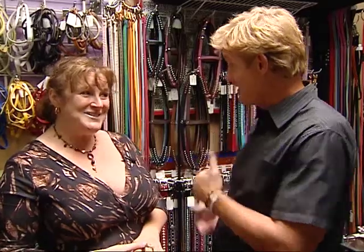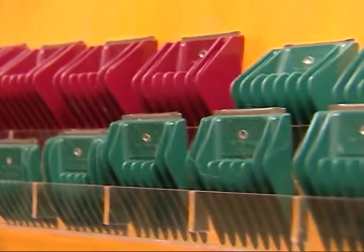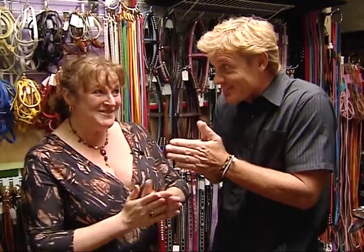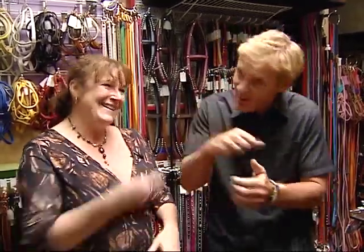You guys are offering a new service — you're actually doing some grooming now. It's pretty new, and basically we use all organic botanical shampoos and conditioners. I understand today you're going to let me get Sammy in for a little haircut and grooming. You are — we'll show you how it's done, come on back.